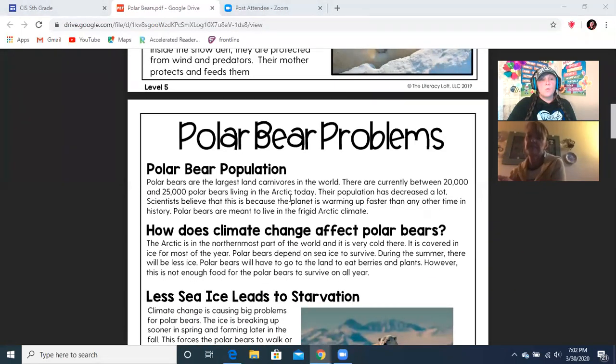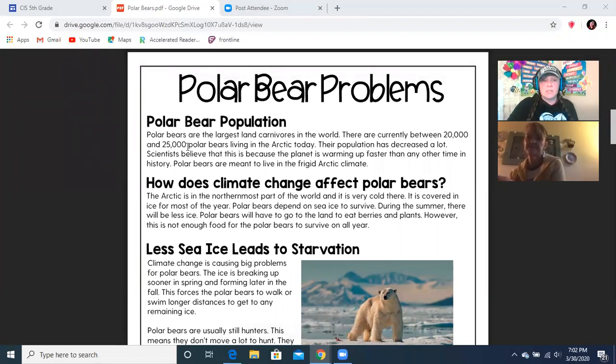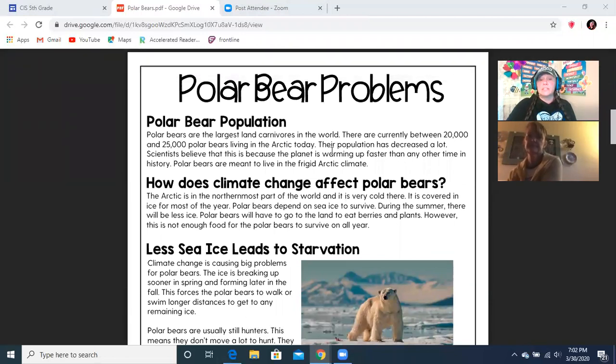So now we're going to move on to polar bear problems — that's the title of this one. The polar bear population. Polar bears are the largest land carnivores in the world. A carnivore is a meat eater. There are currently between 20,000 and 25,000 polar bears living in the Arctic today.